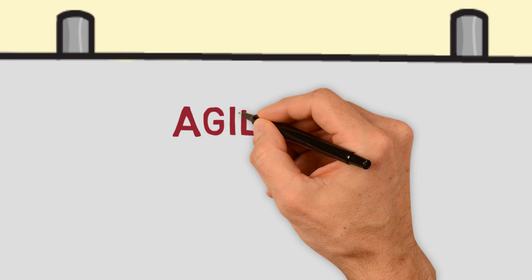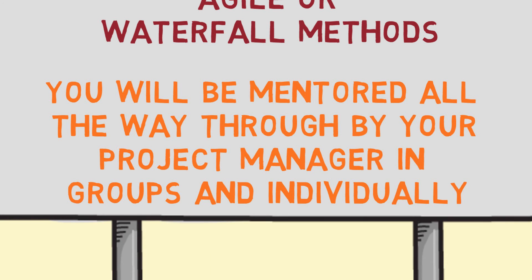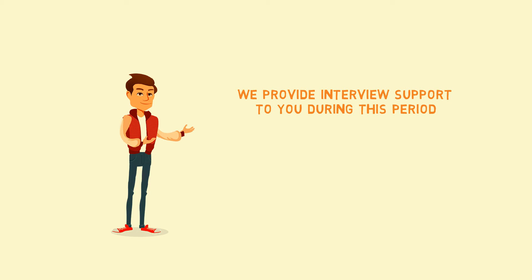You will work with your team in either Agile or Waterfall methods. You will be mentored all the way through by your project manager, in groups and individually. What's more, we provide interview support to you during this period and provide references based on work you have actually done with us.